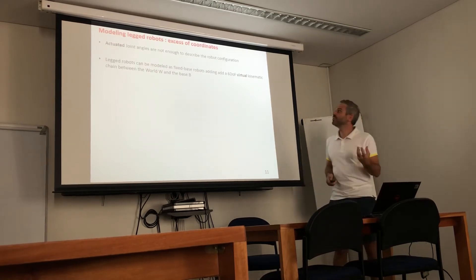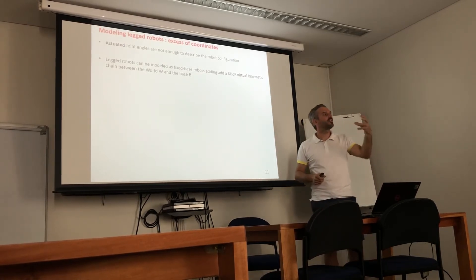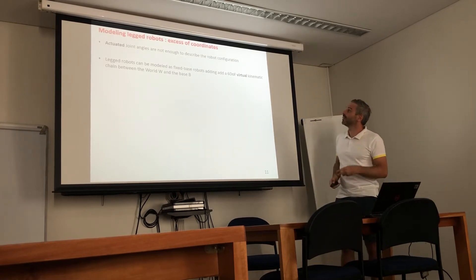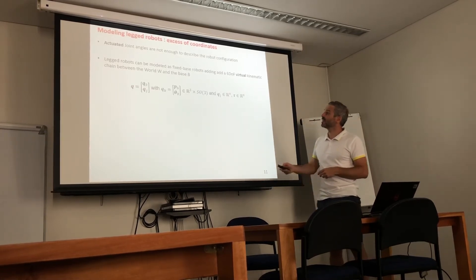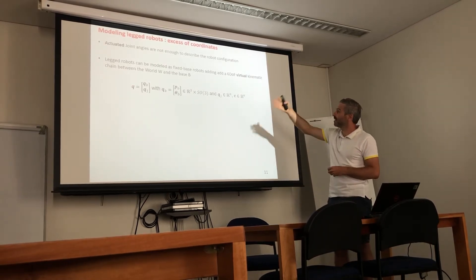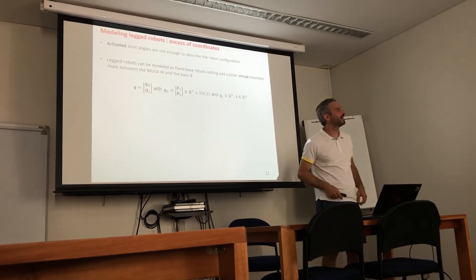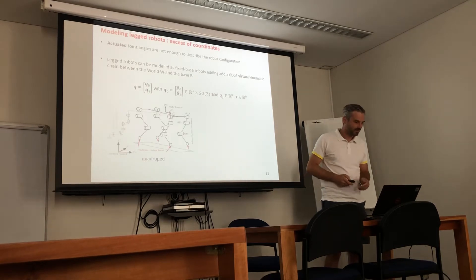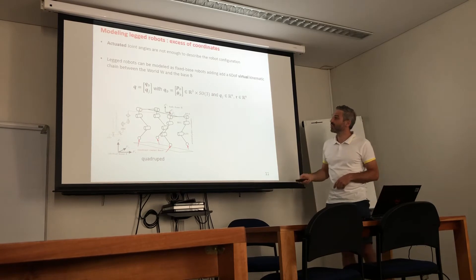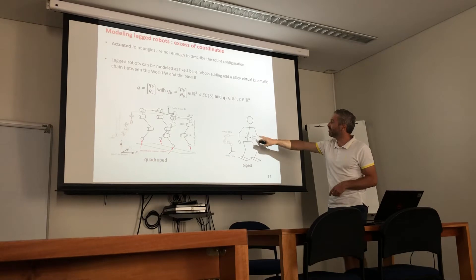In the excessive coordinate approach we always use the same number of generalized coordinates to describe the robot configuration and simply constrain the system according to the number of contacts we have. Joint angles alone are not enough to describe the robot configuration, so we add six degrees of freedom of virtual joints that describe the orientation and position of the base link with respect to the world frame. This modeling approach with the virtual joint works both with quadrupeds and bipeds — it is very generic.